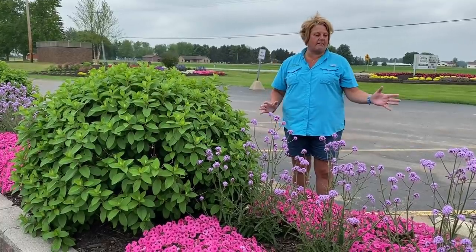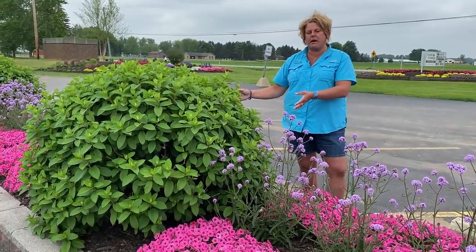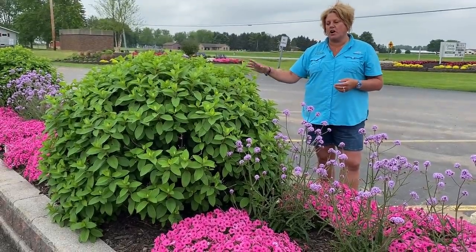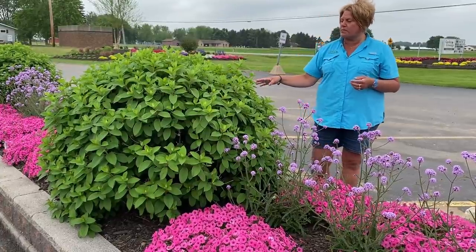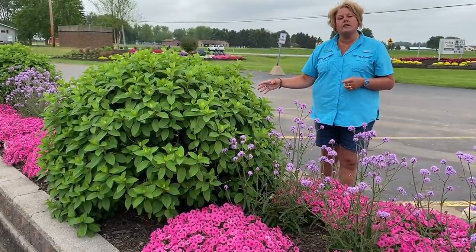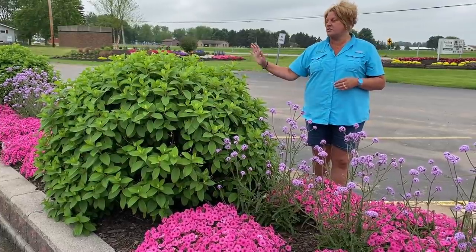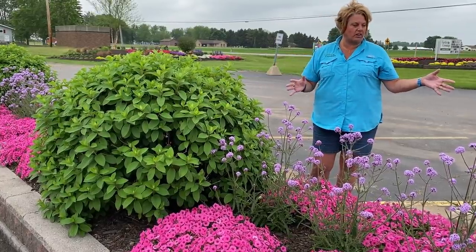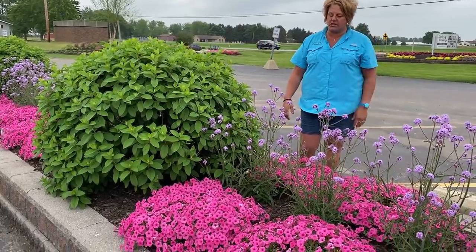So this year we have the Bobo hydrangeas, which have been here probably now for six or so years. They get a light trimming in the fall and shaped up a little bit. In the island here they're about three foot tall and three foot wide, starting to bloom probably end of July through August, giving us some color later in the season. We planted some annuals between the Bobo hydrangeas for early impact.